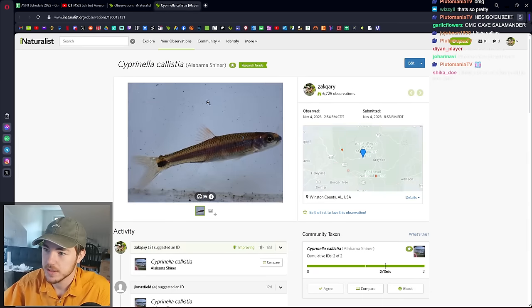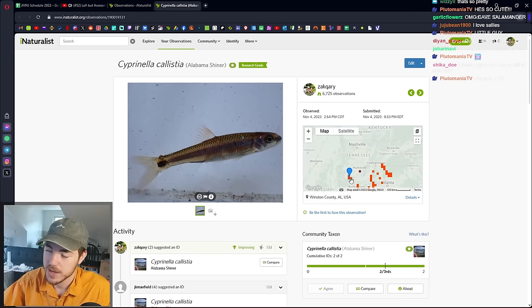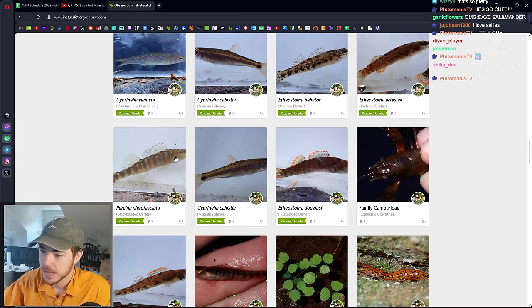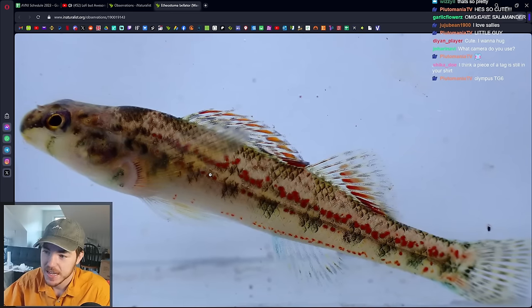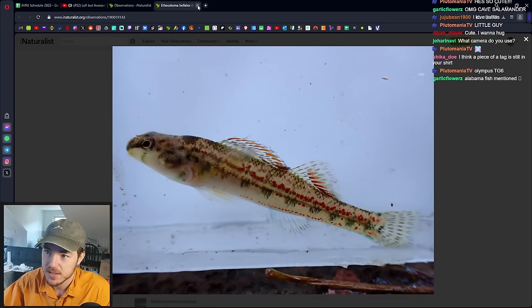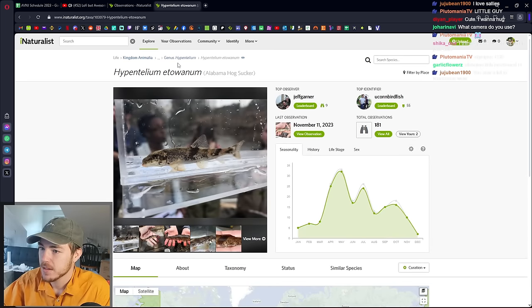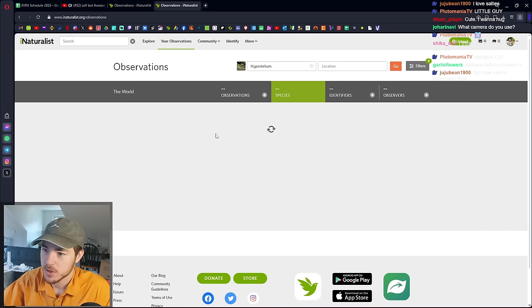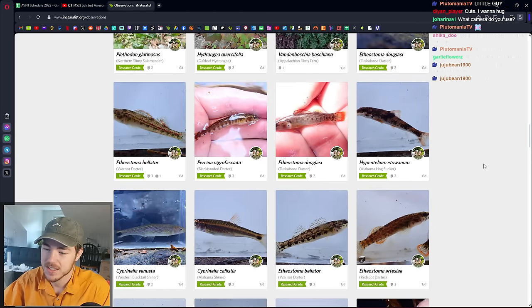I got an Alabama Shiner, which is a cool Alabama-only Cyprinella. We went through Alabama as well — we started in Tennessee and then worked our way down through Alabama and back up. Got a Black Banded Darter, which is another nice Percina. Western Blacktail Shiner — some of the most popular ones in the west. Warrior Darter — quite cool; I love the orange on the edges of the fins. Alabama Hogsucker — this completed the genus for me. There are three species in the genus Hypentelium: the Northern Hogsucker, the Alabama Hogsucker, and the Roanoke Hogsucker. I've now observed all three — I've completed the genus. If you're doing Pokémon, it's like I've completed the evolution.